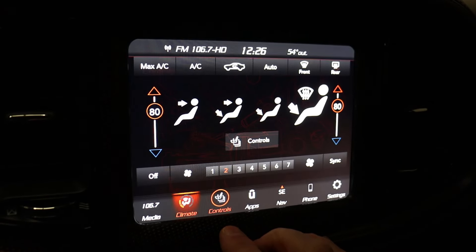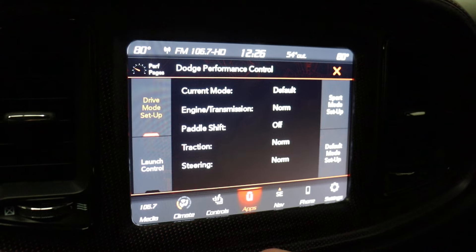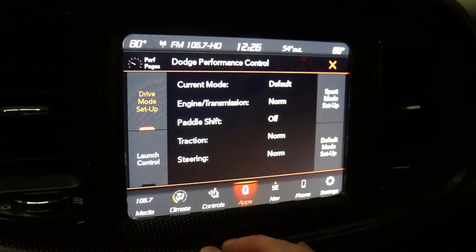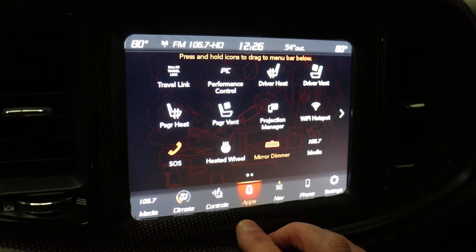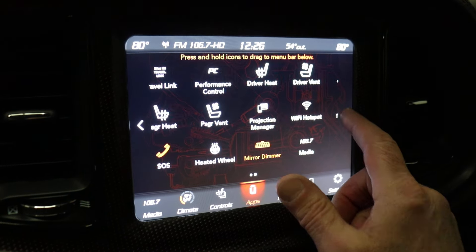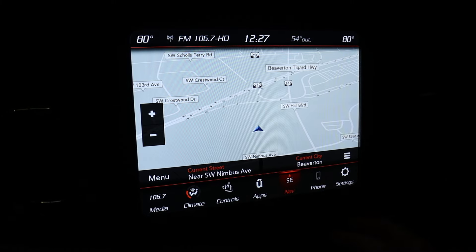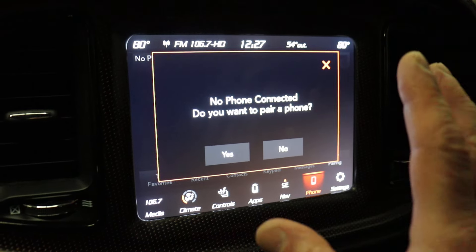You have climate control for heated and ventilated seats, heated steering wheel, and your apps. There's a performance menu — you do have launch control on this car — and there are additional track features listed on the window sticker. The touchscreen has two screens; swipe right for navigation, Bluetooth, audio control, and Wi-Fi. It's very responsive and easy to use with no lag or blank screens.